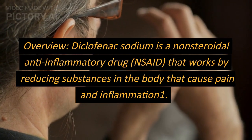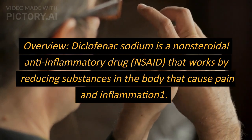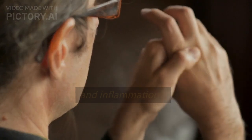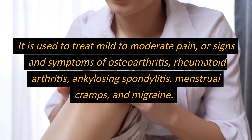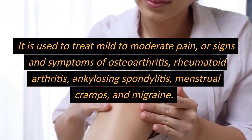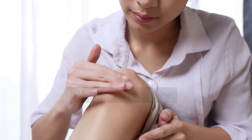Diclofenac sodium. Overview. Diclofenac sodium is a non-steroidal anti-inflammatory drug (NSAID) that works by reducing substances in the body that cause pain and inflammation. It is used to treat mild to moderate pain, or signs and symptoms of osteoarthritis, rheumatoid arthritis, ankylosing spondylitis, menstrual cramps, and migraine.